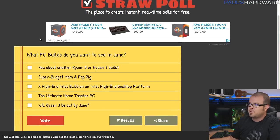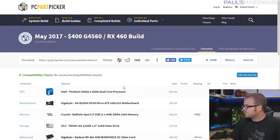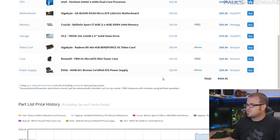Check the description for the straw poll link to vote on what PC builds you want to see in June — some Ryzen options, a super budget build, a home theater PC, or an Intel build. Now, for the $400 build, AMD hasn't launched Ryzen 3 yet — that's supposed to come in the second half of 2017 — so Intel still has some good options in the super budget range. AMD's inexpensive APUs are down there, but they use the older architecture, so it's hard for me to recommend them now that Zen is available.